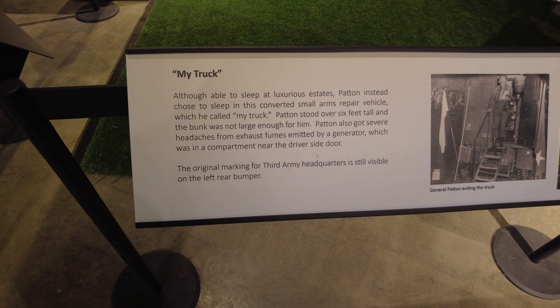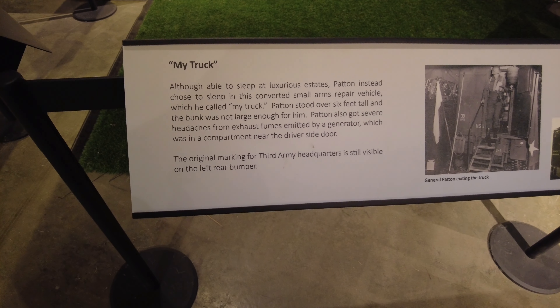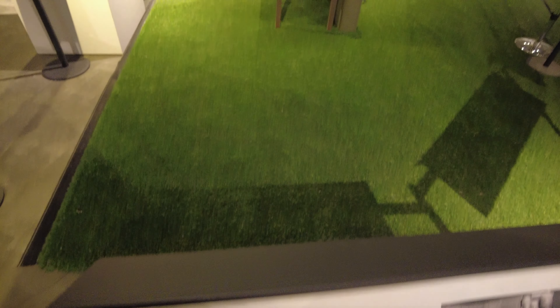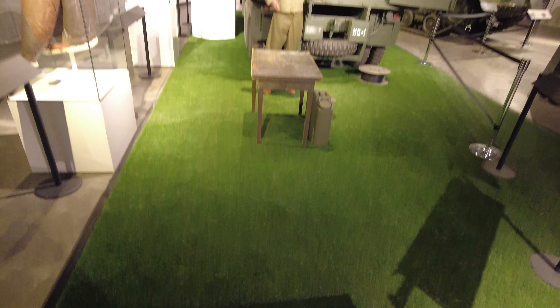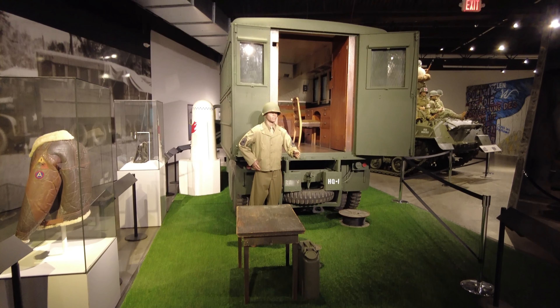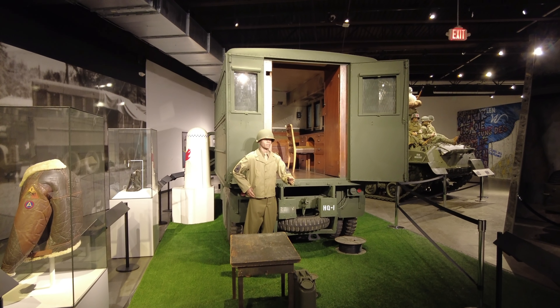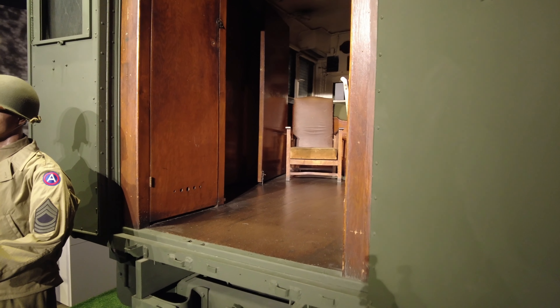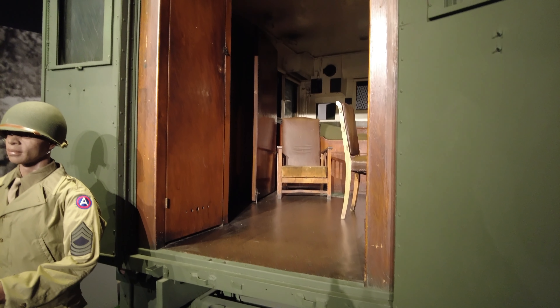Apparently Patton used to sleep in this converted small arms vehicle. Nice display of it here — you can kind of see inside.